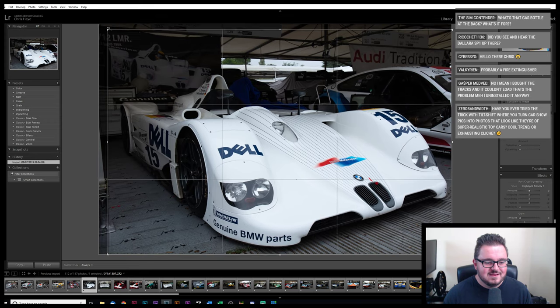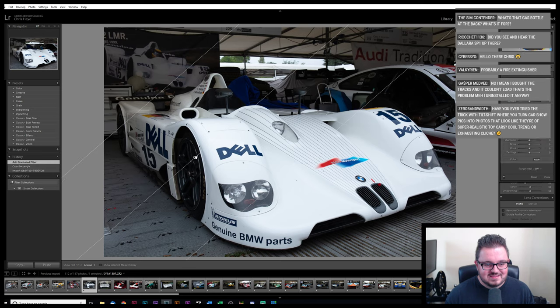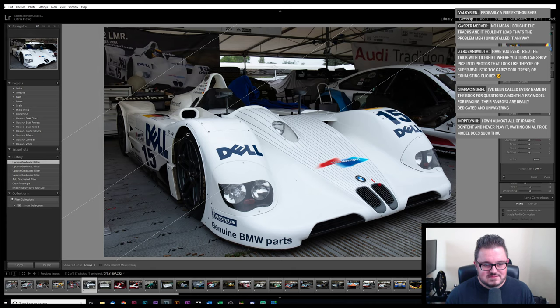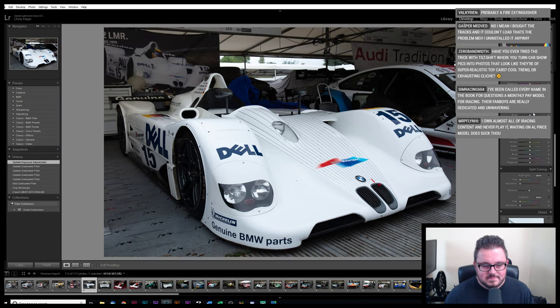Let's see if we can crop out that horrible tent pole on the right there. As I said, you have to sort of duck under the barriers and the velvet ropes in front of some of these several-million-pound cars, so you get the crops you get sometimes. Have you ever tried the tilt-shift trick where you turn car show pics into photos that look like super realistic toy cars? Yeah, I did something like that when I was at university — it's become quite a popular technique, actually.